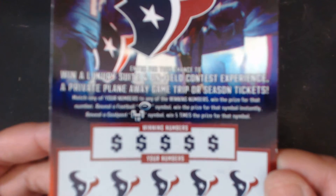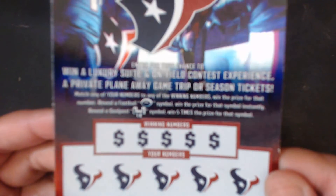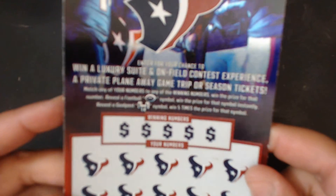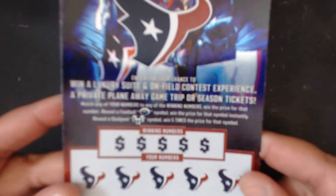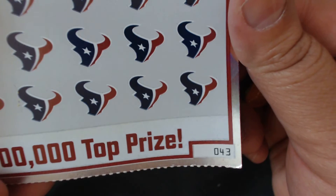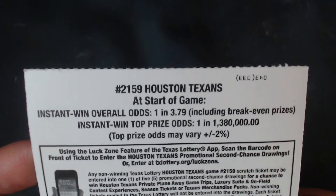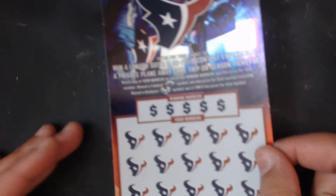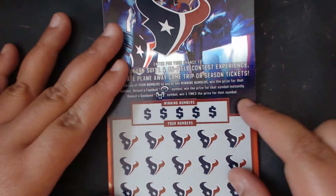You want to match any of your numbers to the winning numbers. You get that little football symbol to win instantly, or get the little gold post symbol to win five times the price. This is ticket number 43 and the odds on this ticket are one in 3.79. It's also a second chance drawing if I lose.